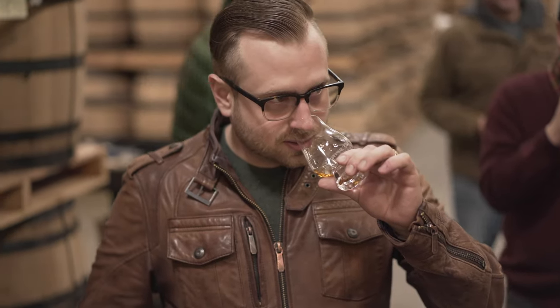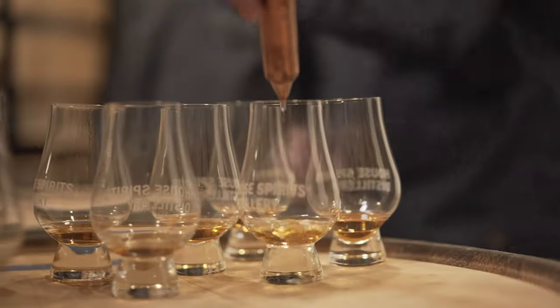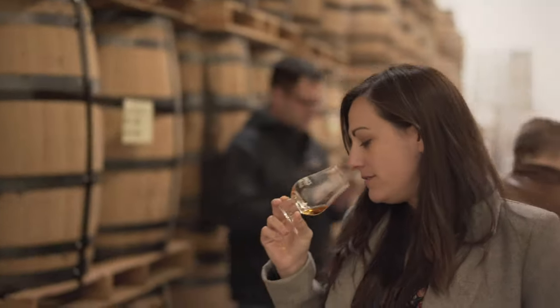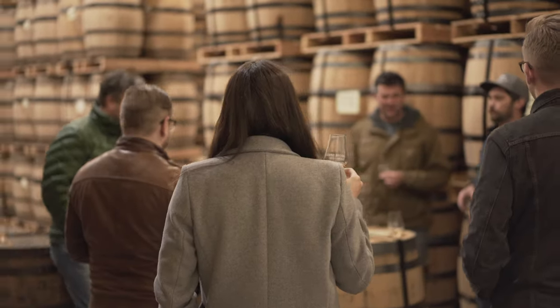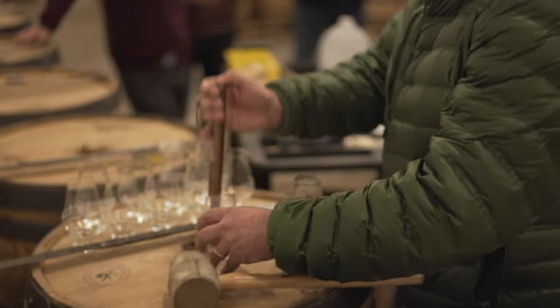We've always barreled at 124 proof, but there's a wide range of options there — mostly lower proofs. It just gives you a different expression of the oak, it produces different characteristics, and so we want to see how barrel fill proof affects our spirit. We've got a bunch of barrels that are hitting three years, so we can actually assess what we think of it.